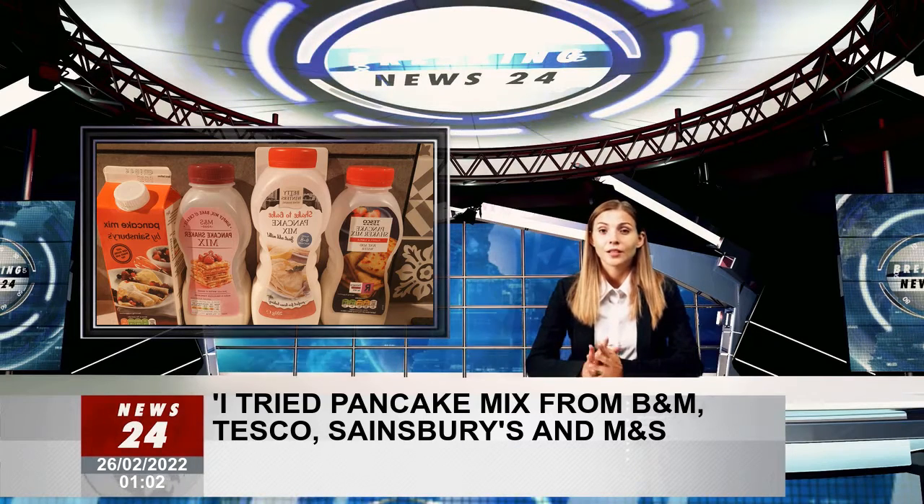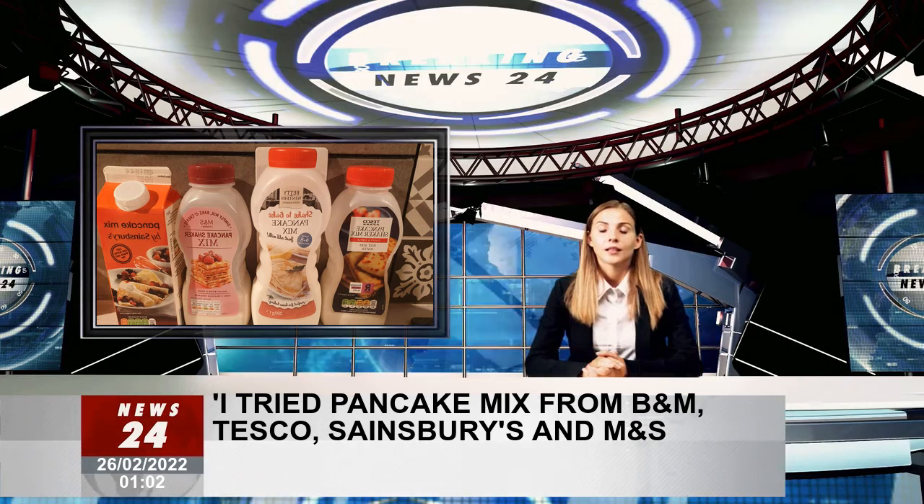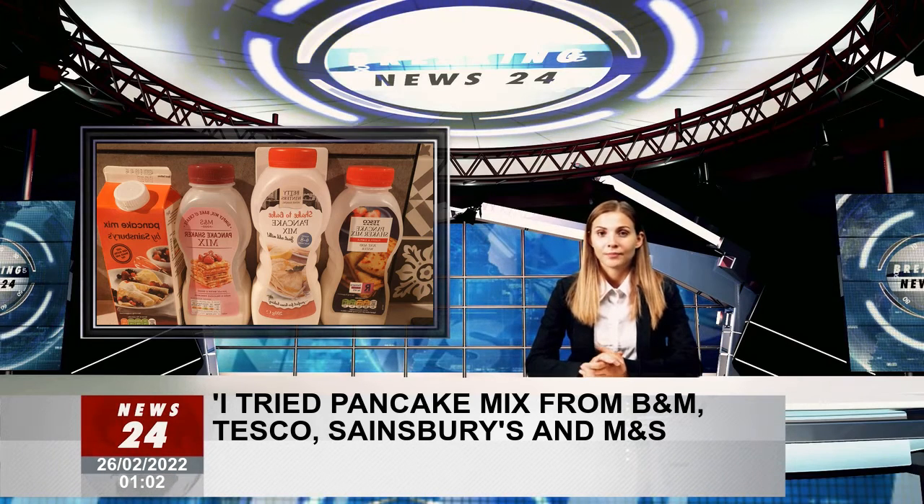Which is exactly why I decided to visit a few different supermarkets and retailers to pick up a few different bottled pancake mixes, with the intention of finding the best. I visited M&S, Sainsbury's, Tesco and B&M and pitted their mixes against one another to see which offering would stand out.